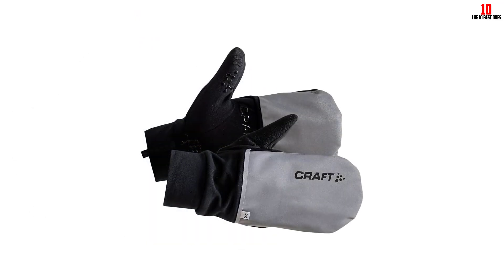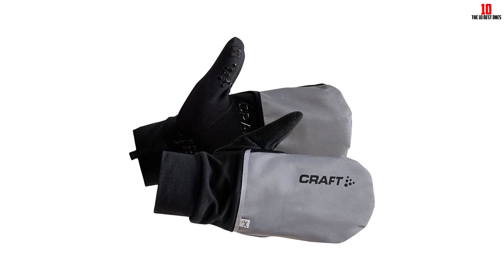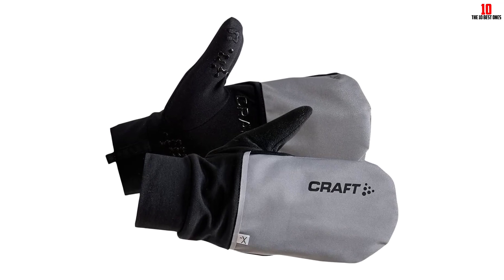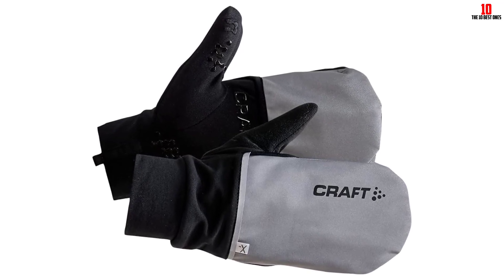And if you opt for the Fluminos silver color, you'll get some reflectivity too. But the gloves only earned a 3.8 out of 5 for moisture-wicking, because when our tester's hands got warm and sweaty, they held onto moisture instead of drying quickly.